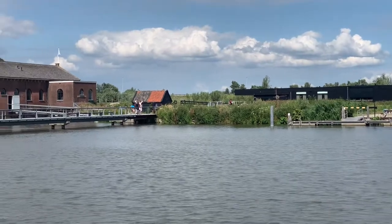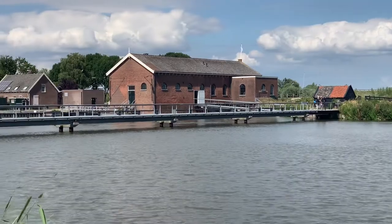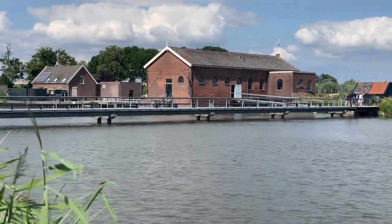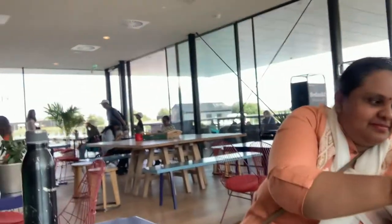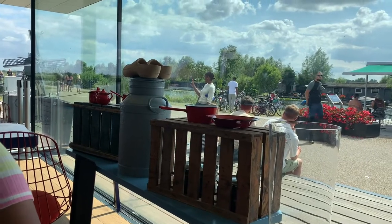When the weather is good, the stunning outdoor terrace above the water offers an excellent place to take a break. Here you have the most beautiful view of the area, and perhaps even the Netherlands. We finished our day by buying some souvenirs and headed back.